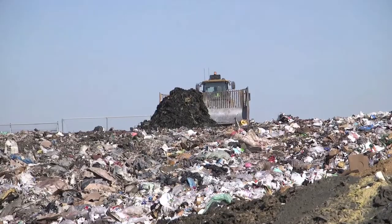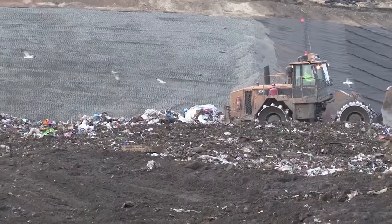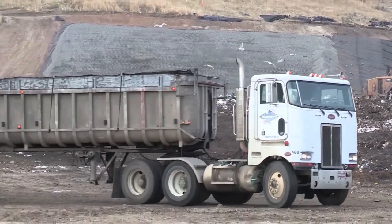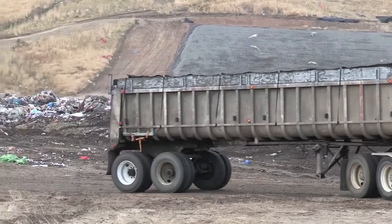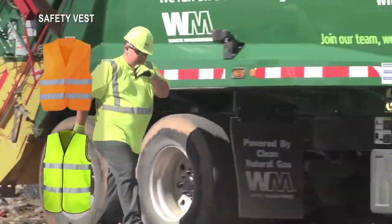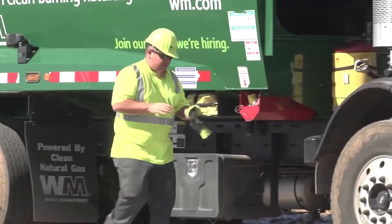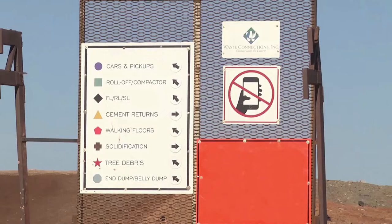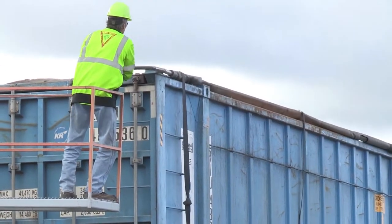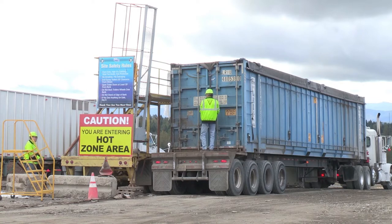There are some important things to consider while at the dumping area. Our equipment operators are constantly looking to see where people and vehicles are located, but we also need your help. Always wear your safety vest while on site — it makes you more visible to the operators and to everyone else. Please follow all posted signs directing you to the appropriate dumping area. There may be a separate staging area for untarping your load or unlatching your tailgate. Use this area for this purpose only. Remember, no cell phones.